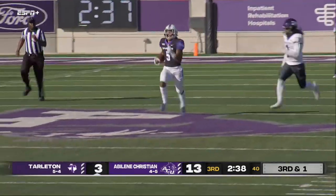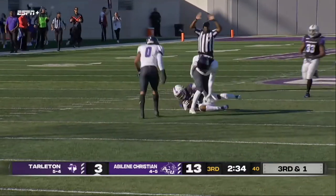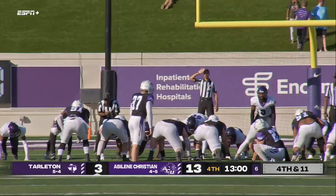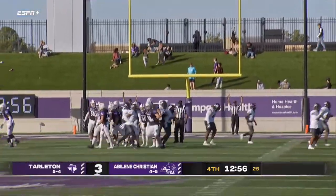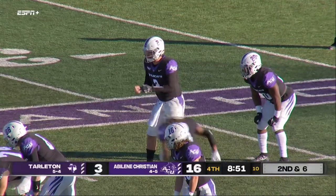ACU's coming the other way. Russell down inside the 35 — it's Trey Adams, the linebacker. The wind is blowing at 15 to 20 miles an hour. Good snap, good hold — and Zepeda makes it 16 to 3, ACU.